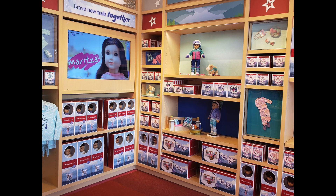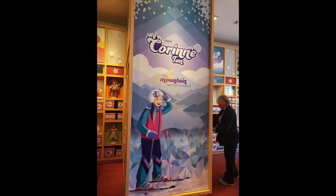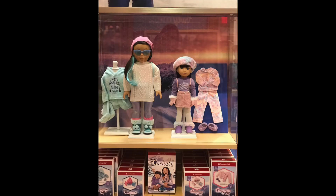Hey everyone, it's Dina and today I have some amazing in-store photos of the new Girl of the Year from American Girl, Corinne Tan. Special shout out to all the people in the description from Instagram and Facebook who let me use their photos. Here's a look to start off with some of the displays at the store.